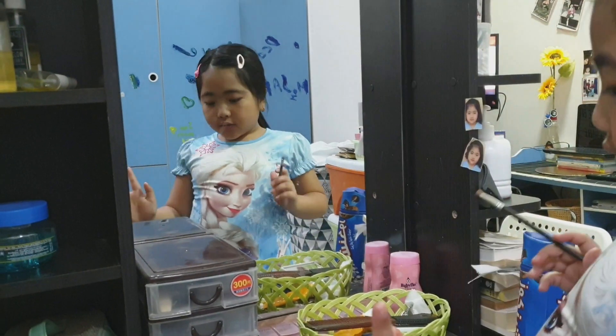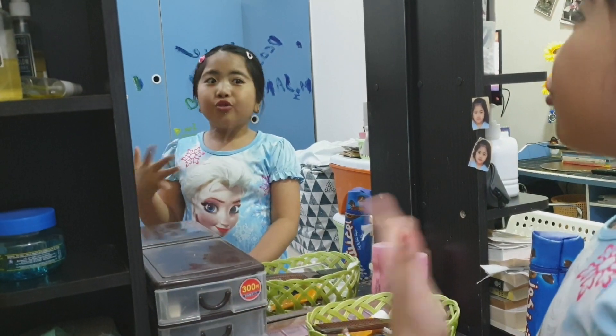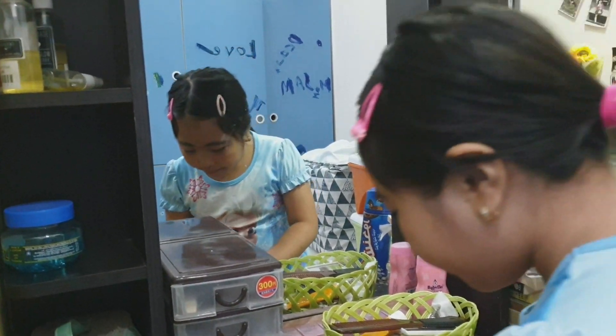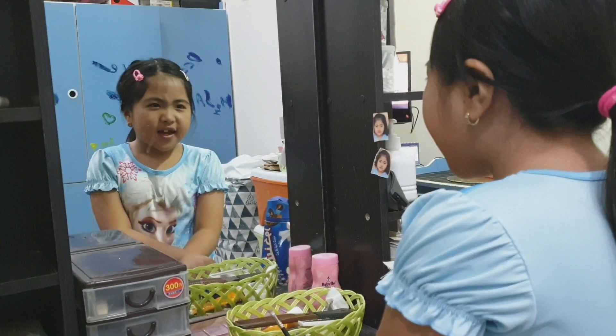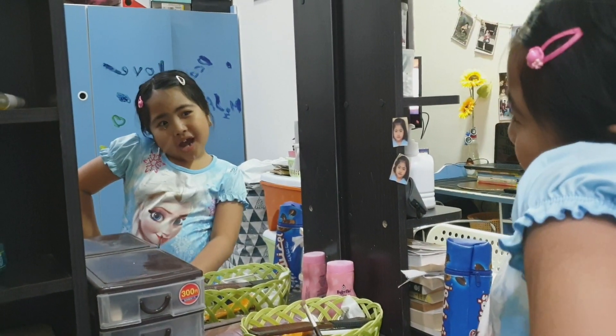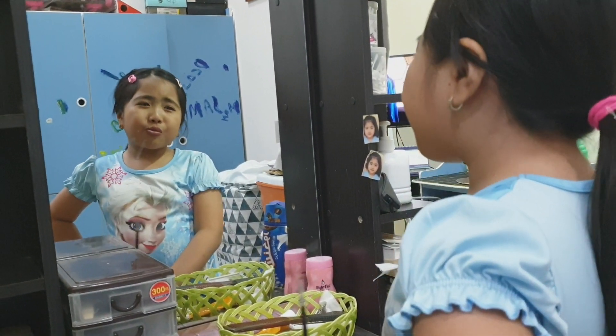So now I'm going to add contour. Comment down below guys if you want a Part 2, and you can pick my makeup. Like this one — Miraculous, you know. Because I love doing makeup. But I really want to be an artist, you know.